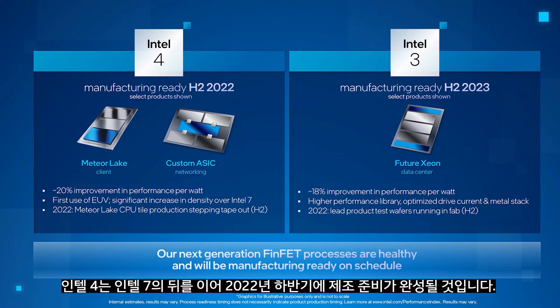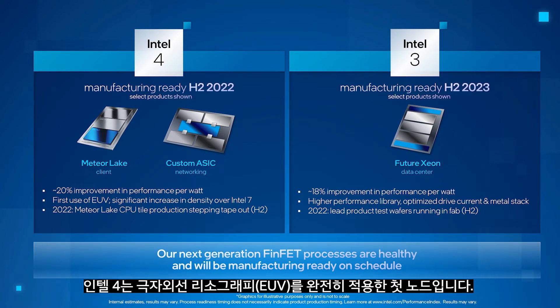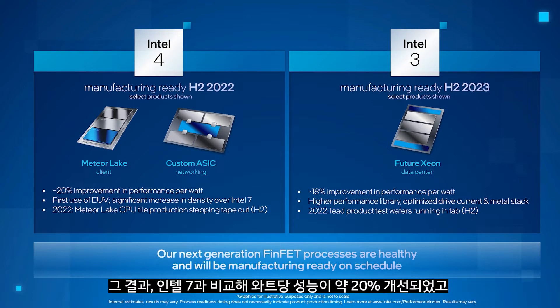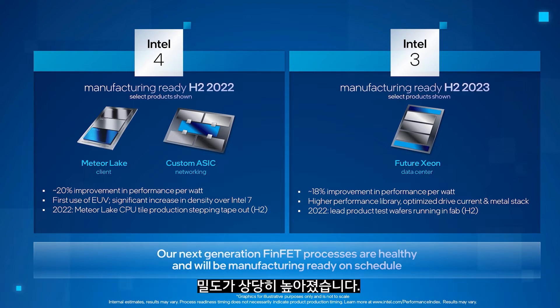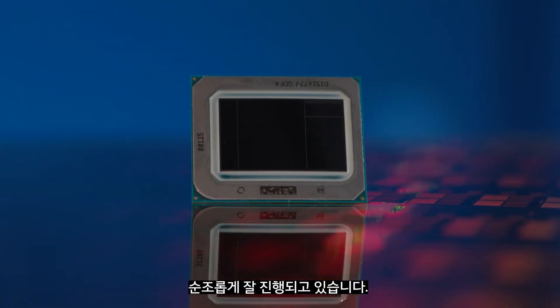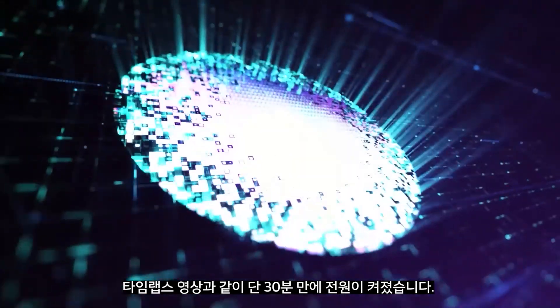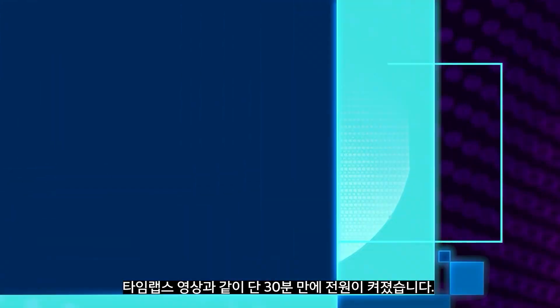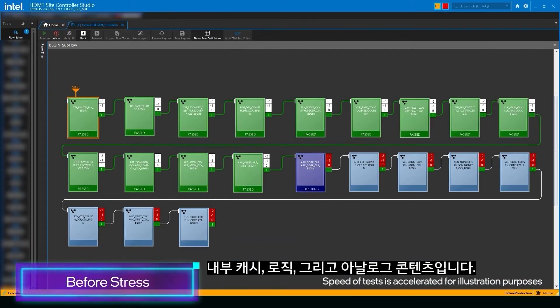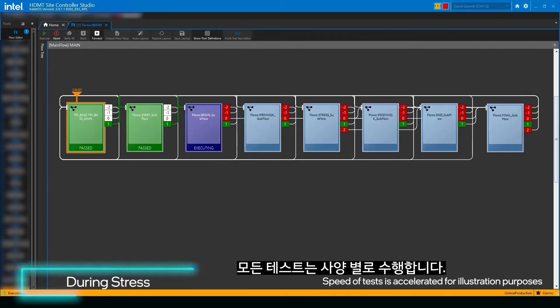Intel 4 follows Intel 7 and will be manufacturing ready in the second half of 2022. Intel 4 is our first node to fully embrace the use of extreme UV lithography, or EUV. The result is approximately a 20% improvement in performance per watt, and a significant jump in density over Intel 7. Intel 4 continues to progress well, with the first stepping of Meteor Lake CPU tile coming out of the fab last quarter. It powered up in just 30 minutes, as demonstrated in the time-lapse video being shown. In this test program, we are testing three aspects of the tile: internal cache, logic, and analog content. All are working per spec.